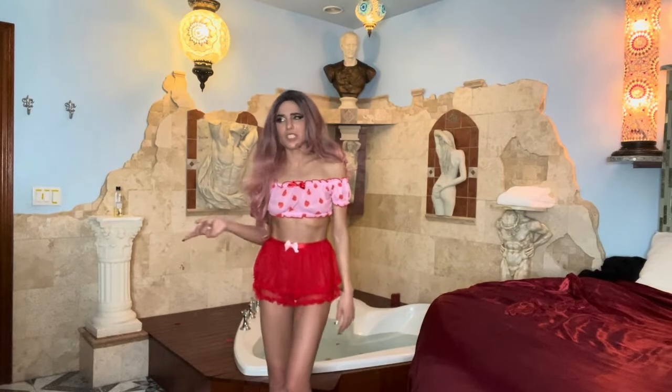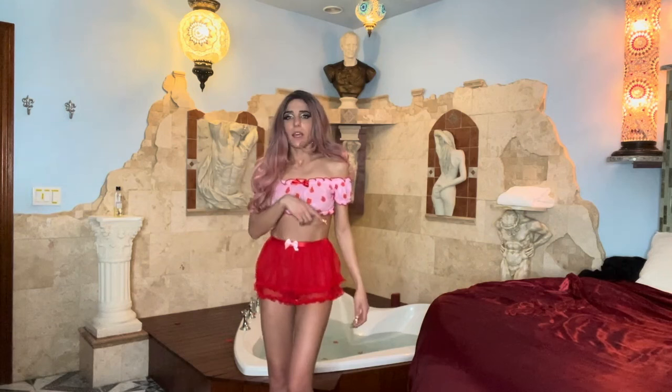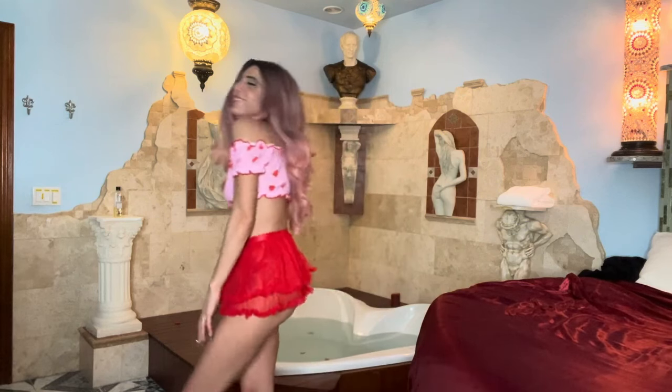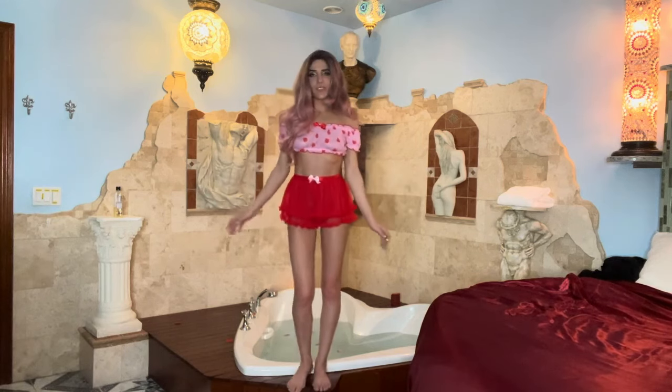Outfit number one, which is similar to the one from my last lingerie haul. It was white with polka dots all over it. Here is the whole outfit — it's just this two-piece.